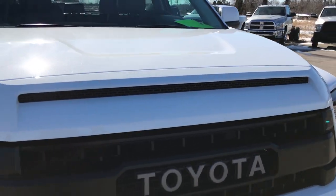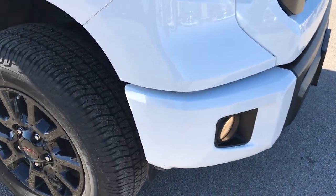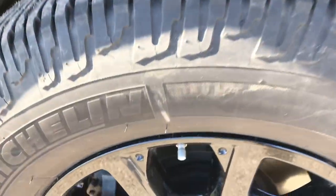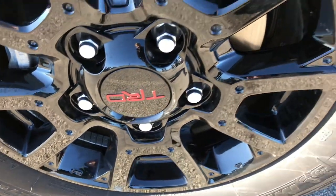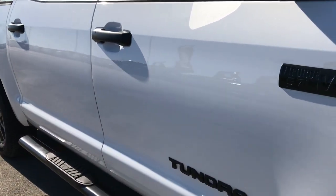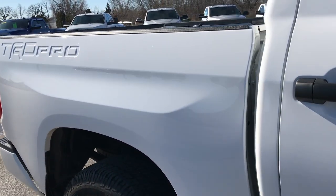We shoot all of our videos in 1080p, so if you have HD capabilities on your computer, tablet, or smartphone, turn them on now because it is like you are right here looking at the truck with me. The passenger side rim is absolutely perfect as well. As you go down this side of the truck you can see just how clean that body is, how reflective and glass-like that paint is. I didn't see any dents or dings on this side.